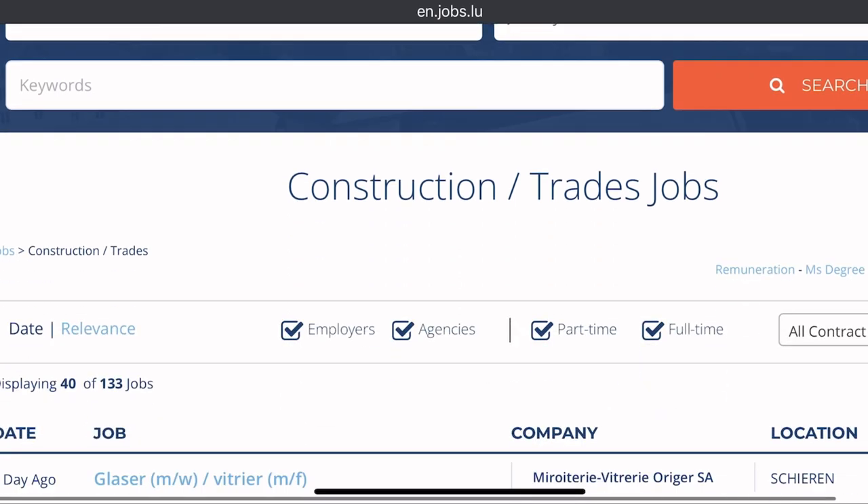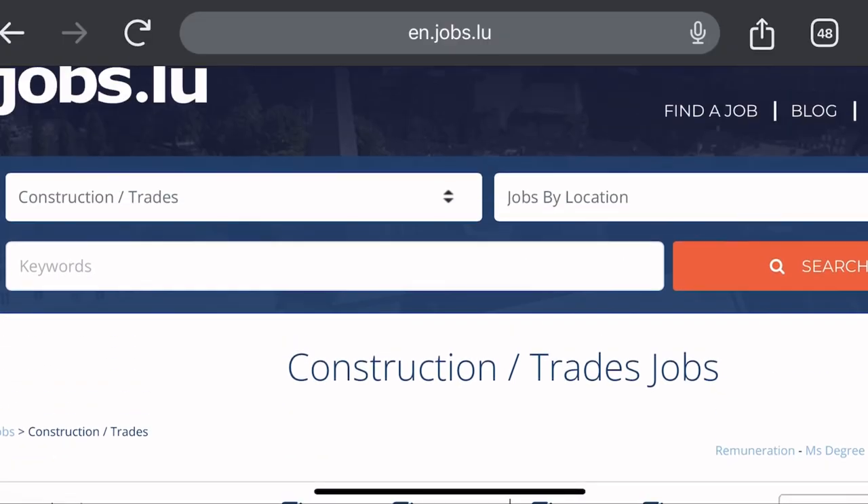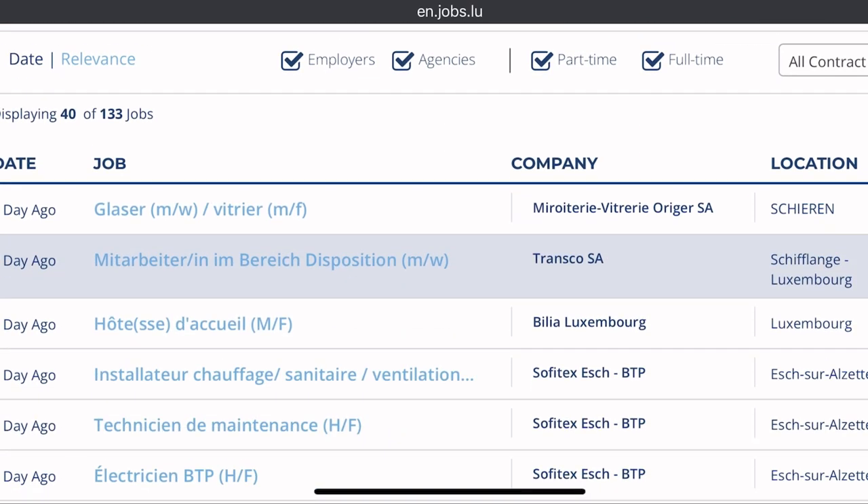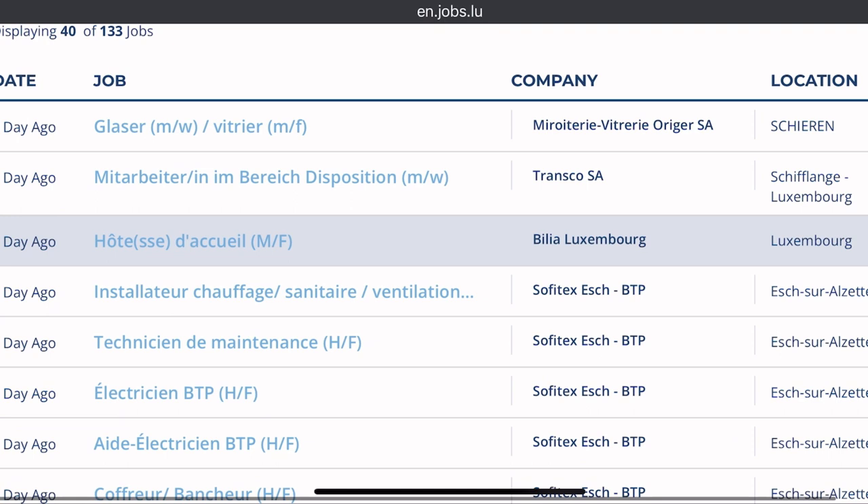When you click on construction and trades it will bring up all these filters. You can use the filter for any particular location in Luxembourg, but for the purpose of this video we go general. You see loads of jobs here — and they are not old postings. This was posted one day ago. This website is being updated on a daily basis, so you can see the fresh jobs in construction.